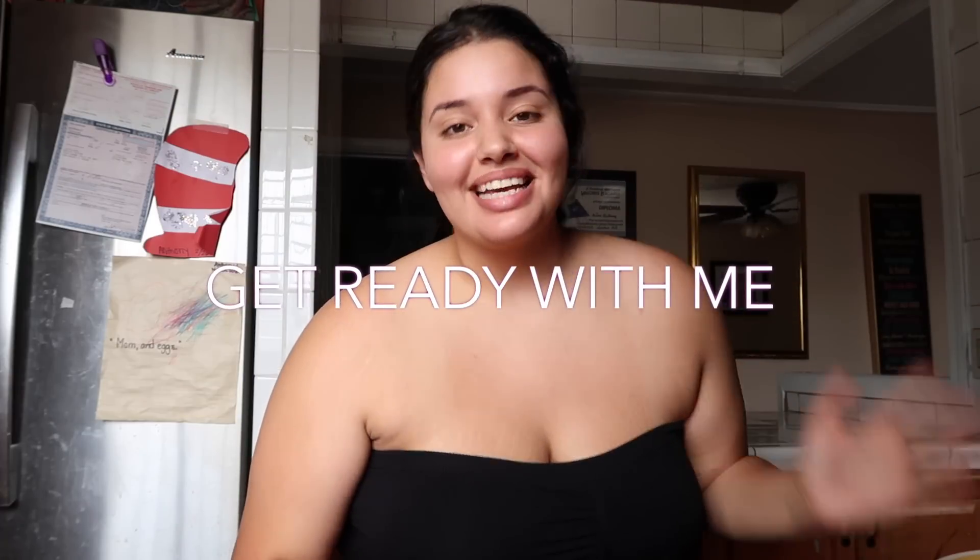What's going on guys? It's Daniella. Welcome back to my channel. As you read by the title, today is going to be a get ready with me video.